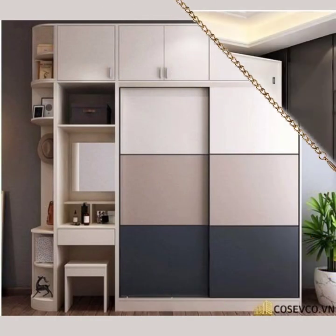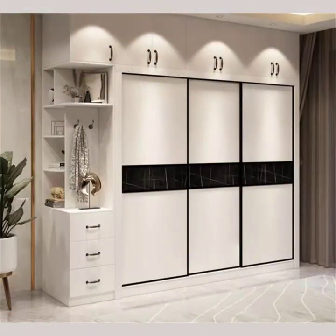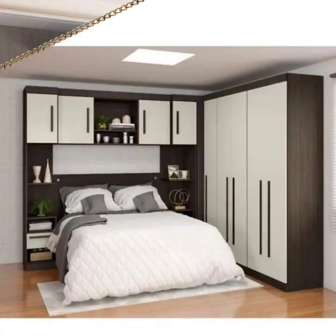In this slideshow you will see a variety of our designs, including built-in wardrobes that blend seamlessly into the walls, freestanding cupboards that make a statement, and more. We pay attention to detail and keep in mind your space requirements.